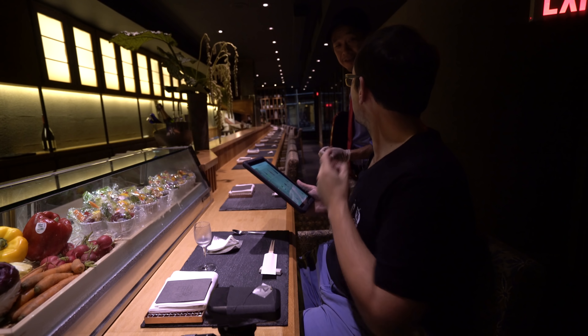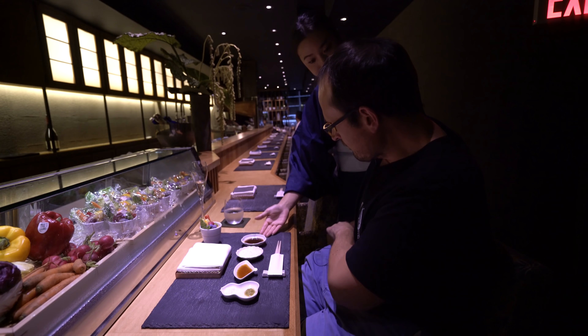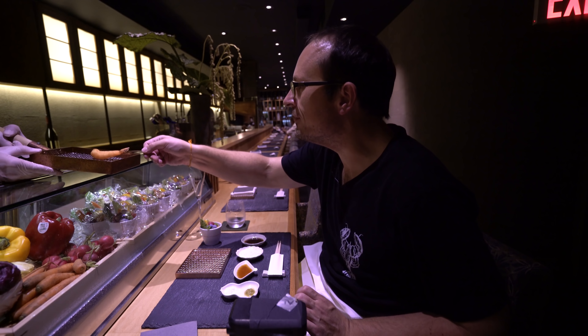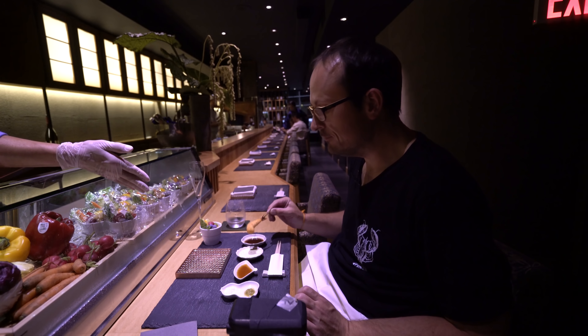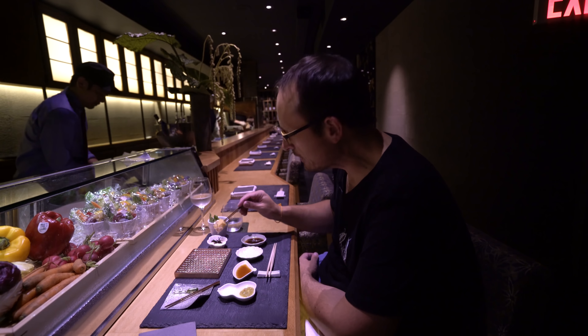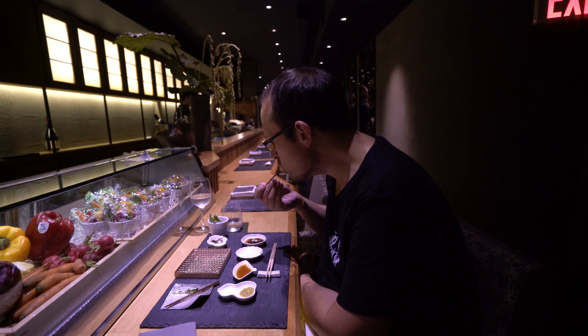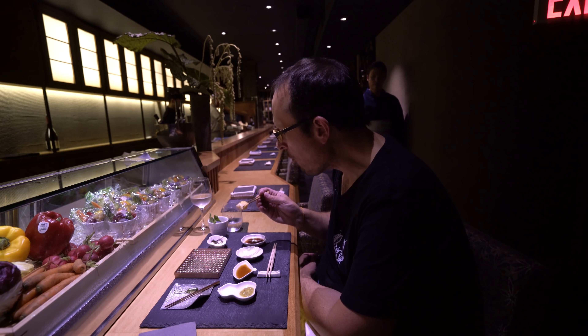Now we're having the kushiagi omakase set. Kushiagi is a traditional Japanese cuisine like sushi or teppanyaki or tempura, but it's skewers that have been deep fried. It has a long history but I don't know of any other traditional places in Manhattan serving this. An omakase just means chef's choice. We're going to have a series of different skewers and I'm having the paired wines and sake.